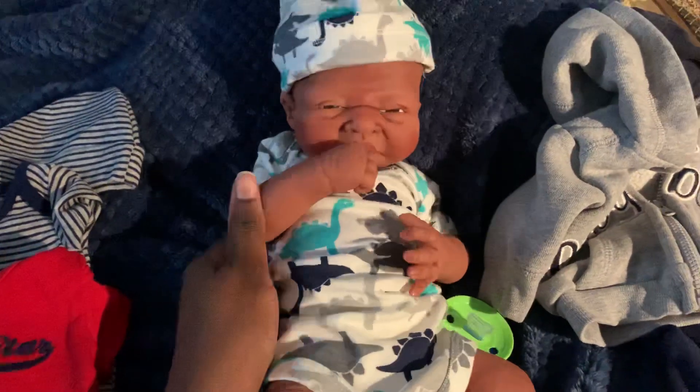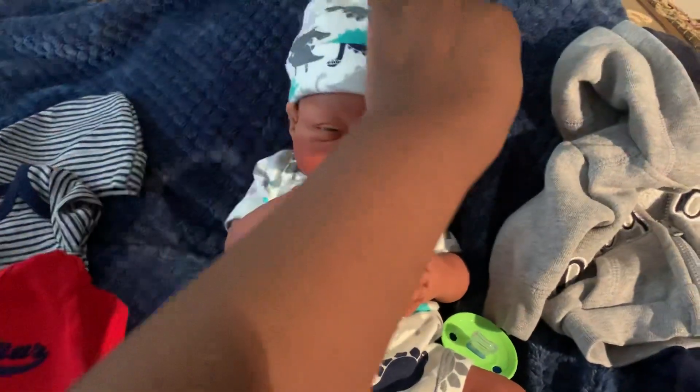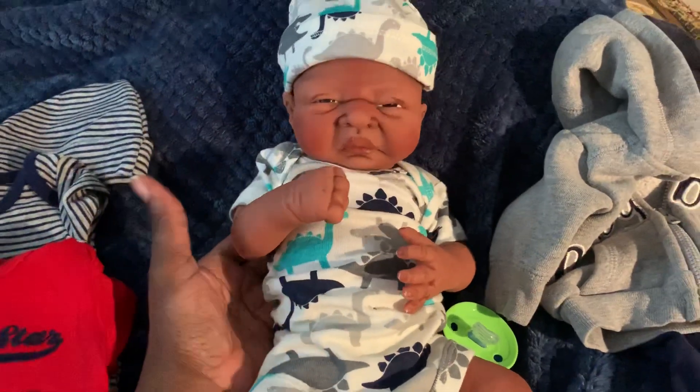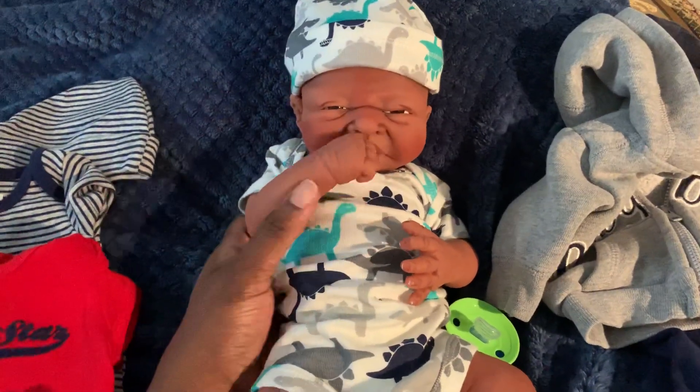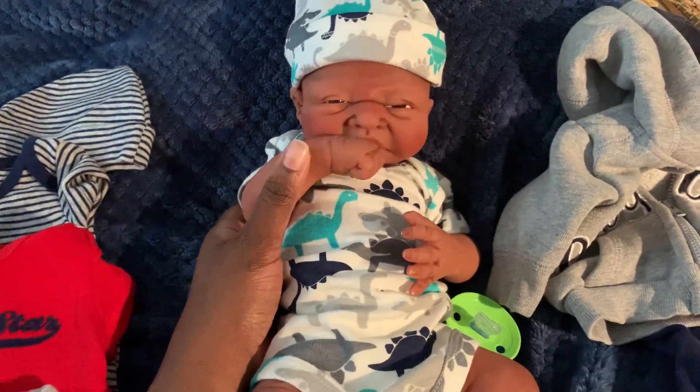He's like a little newborn, so his eyes are scrunched up because there's so much light — he doesn't like a whole bunch of light. You want to say hello to everybody? Hello! Hello!